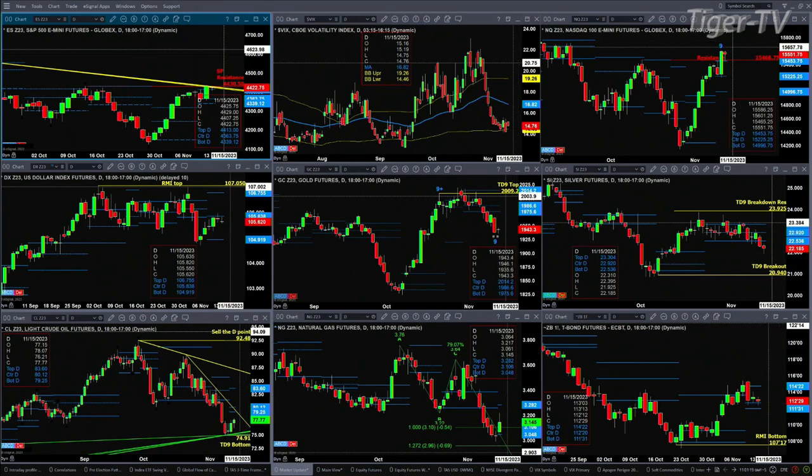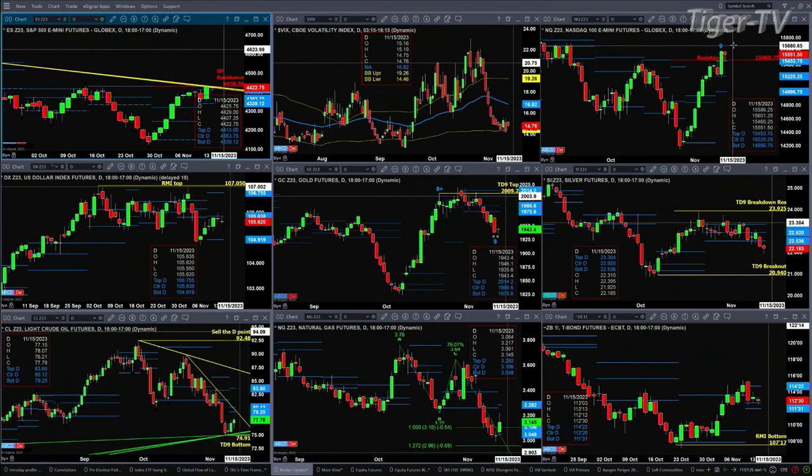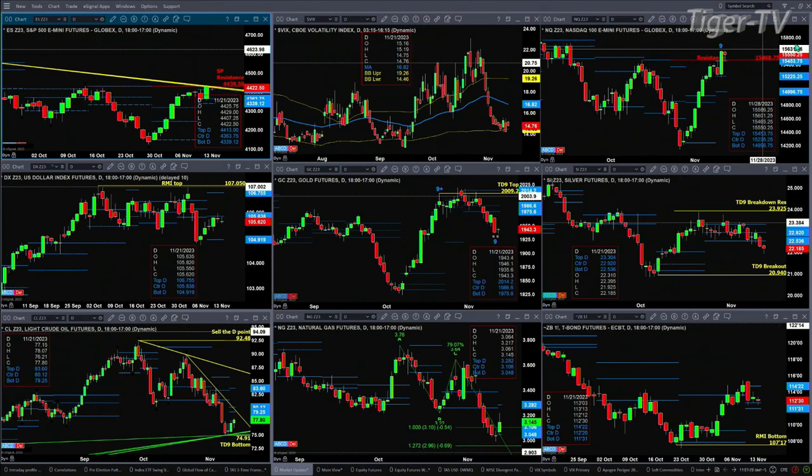In the case of the NQ, today's going to be the completion of a TD 9 count top. Price on Friday closed above the top of its slightly bearish structured daily profile. There's no trend line resistance for it to deal with, but there is a top that's going to complete today.